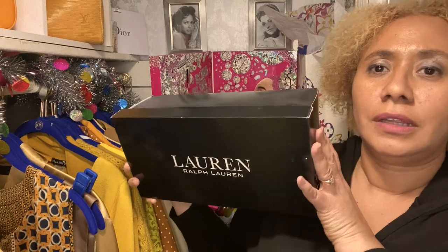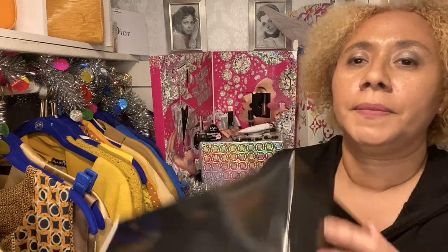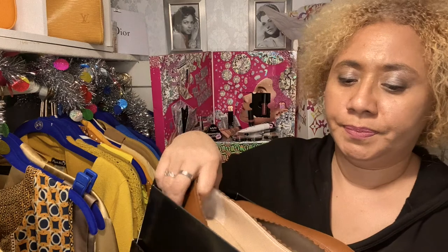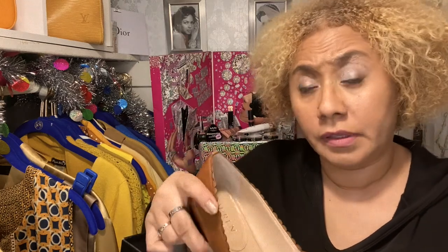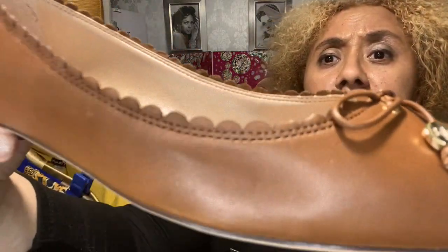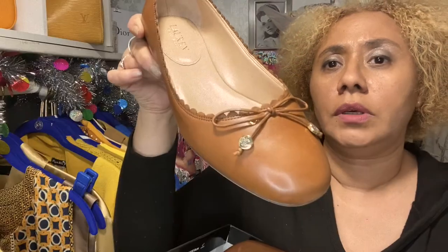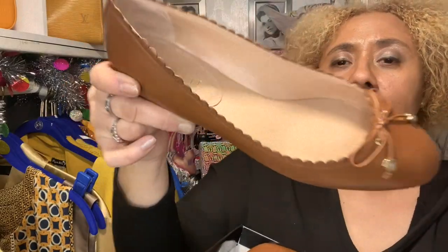My third shoe is from Ralph Lauren — sorry about the glare. Ralph Lauren is actually one of the contemporary designers that I love. This is called the Glennie, size nine and a half. I love this because of the scallop edges — cute little front, very classic Ralph Lauren. Let me show you some more shots.